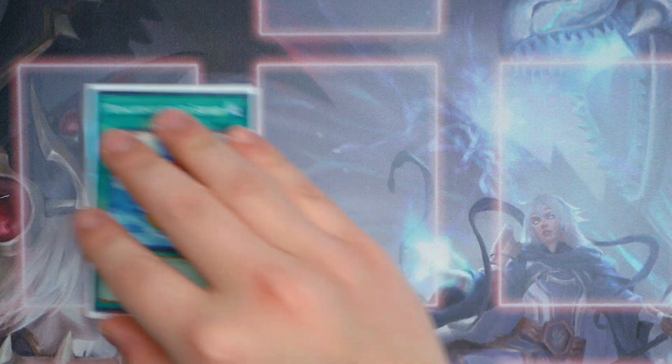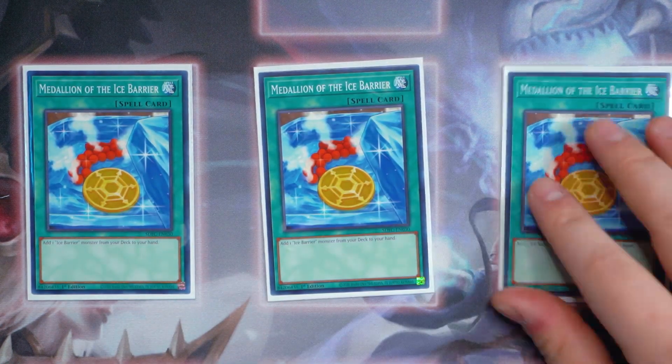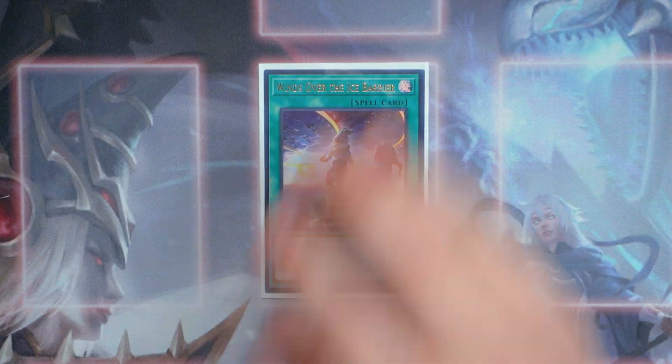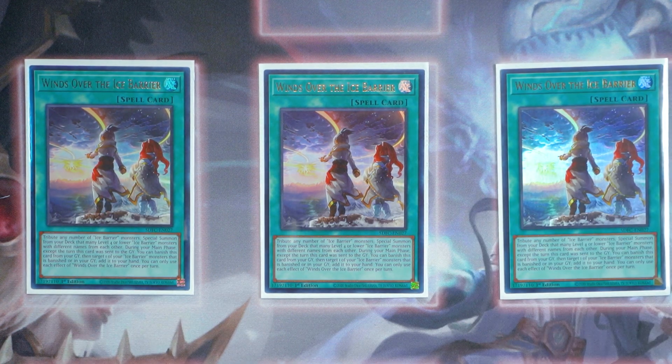Next up for the spells, triple Medallion of the Ice Barrier. This card just searches any Ice Barrier monster directly from your deck to your hand. Obviously it's a normal spell search card — you can't afford not to play three. Next up, triple copies of Wind Over the Ice Barrier. This card is a really great toolbox card — it special summons Ice Barrier monsters directly from the deck. You can tribute any number of Ice Barrier monsters and special summon that many level 4 or lower Ice Barrier monsters with different names from your deck. It turns your bad Ice Barrier monsters into a Revealer, which is really nice.